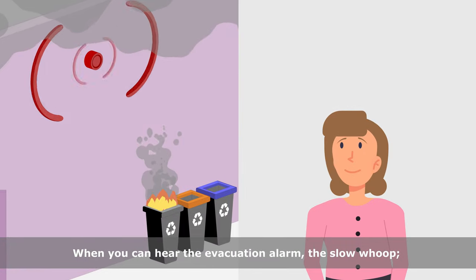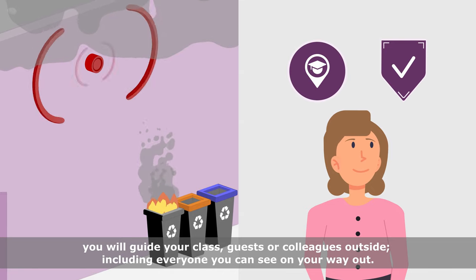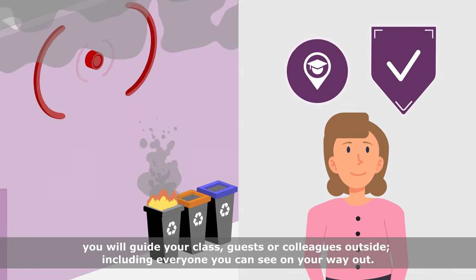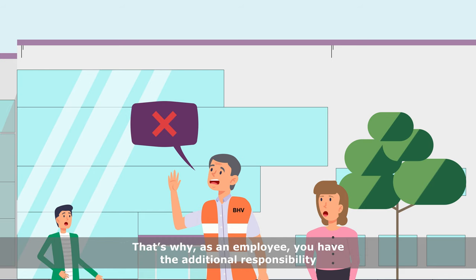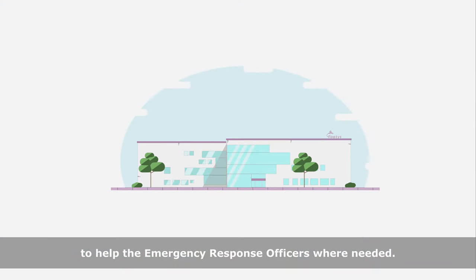When you can hear the evacuation alarm — the slow whoop — you will guide your class, guests, or colleagues outside, including everyone you can see on your way out. That is why, as an employee, you have the additional responsibility to help the emergency response officers where needed.